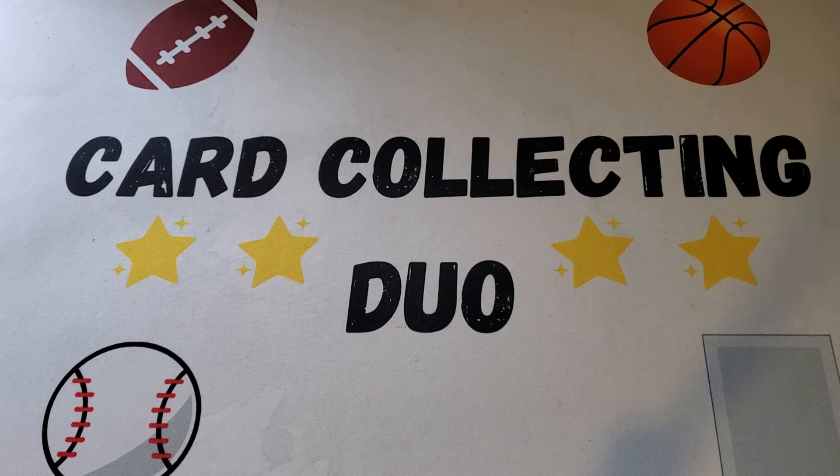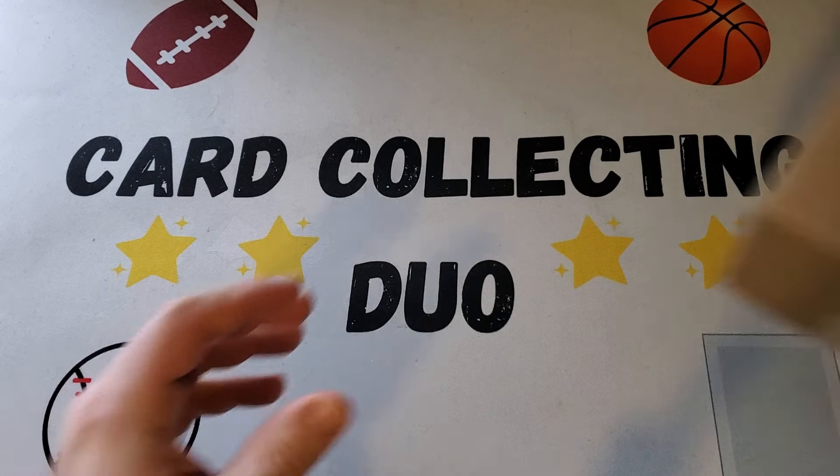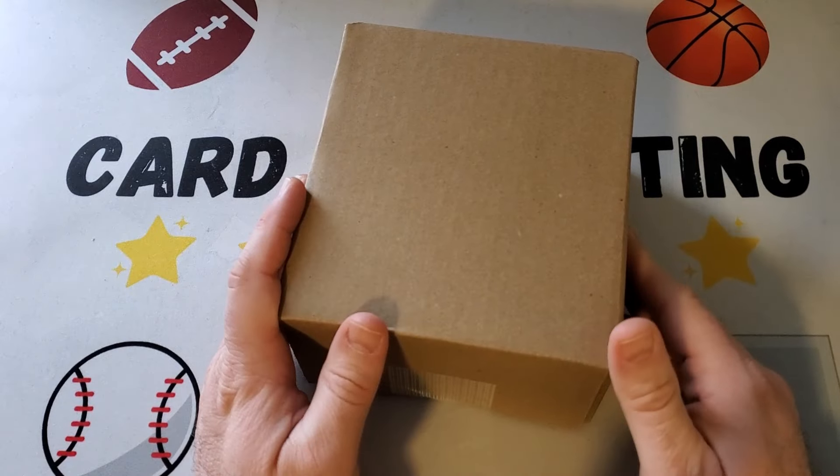Hey everybody, it's Card Collecting Duo back with another video, and today we're doing a PSA reveal.